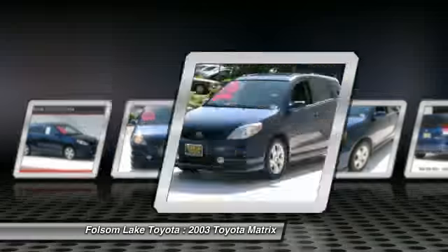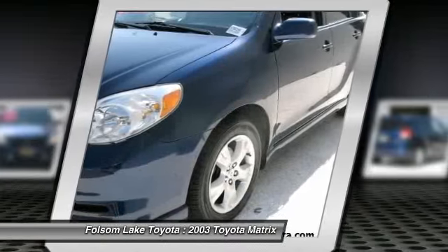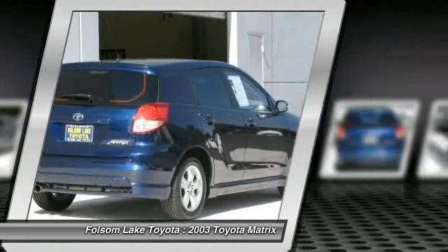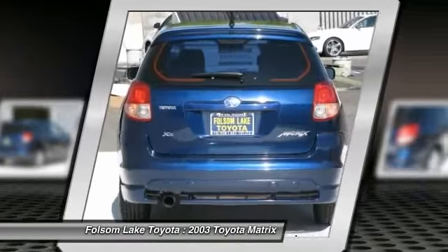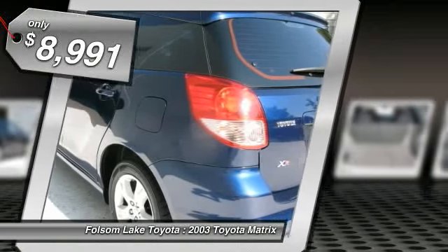The 1.8 liter dual overhead cam 16 valve four cylinder Matrix features dual independent variable valve timing with intelligence, allowing cam timing to be adjusted to suit a broad range of conditions, and is priced below $10,000. Here are some of this vehicle's great options.